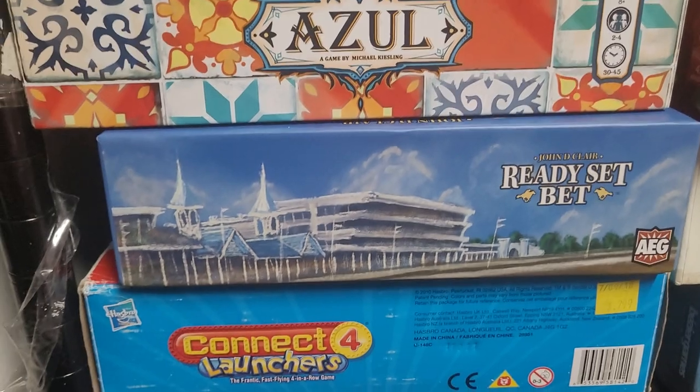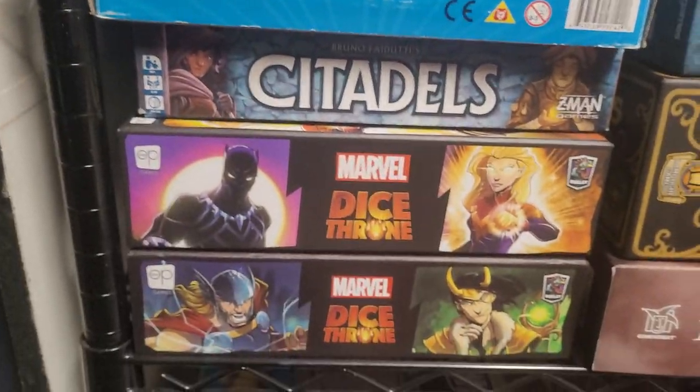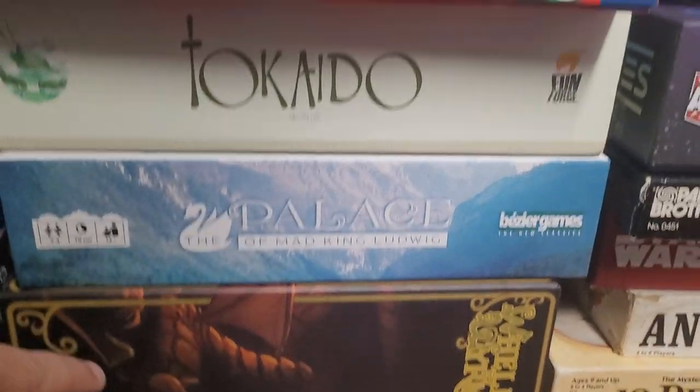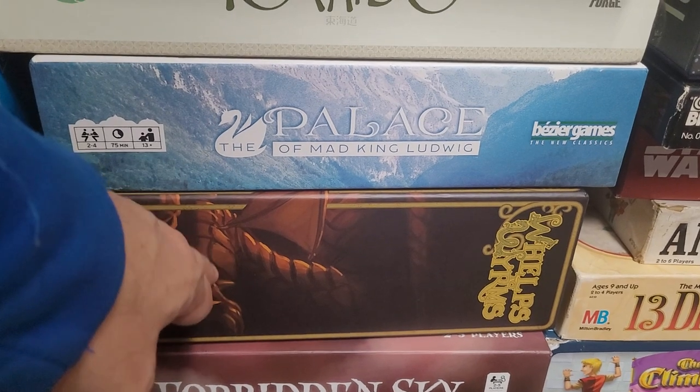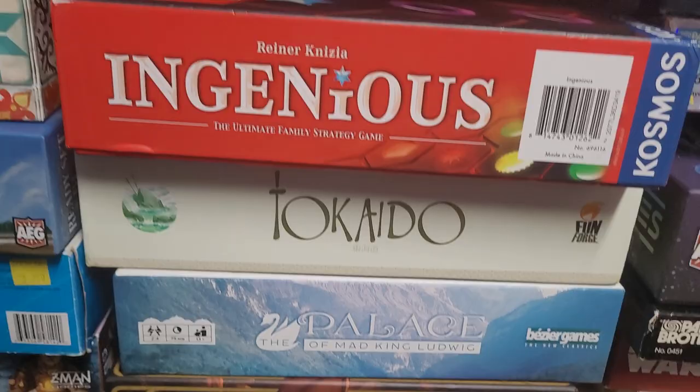Ready, Set, Bet — that was another one I got to review. Love that game. Marvel Dice Throne. Forbidden Sky. Wolves and Worms — I think this is still on Kickstarter. It's a game based on dragons where you're basically playing the part of a dragon, which is really cool.